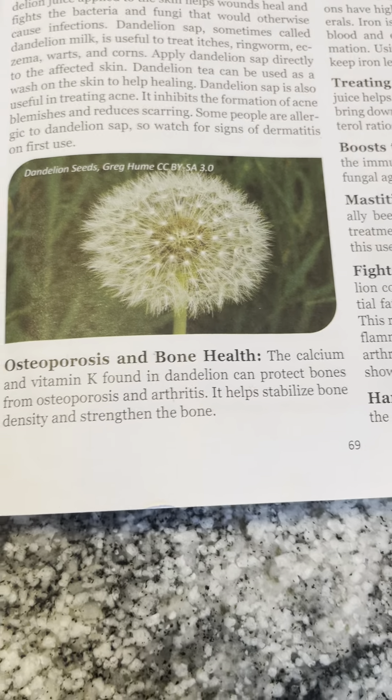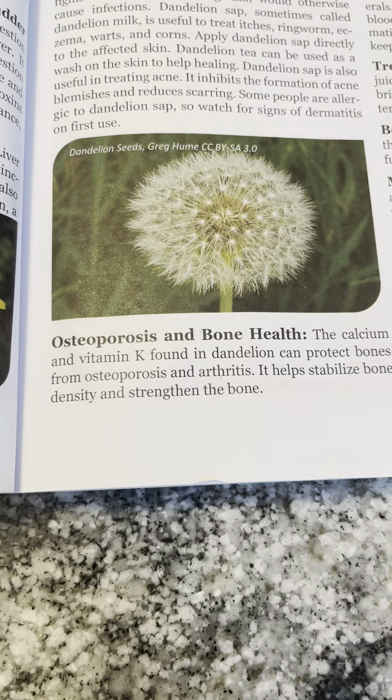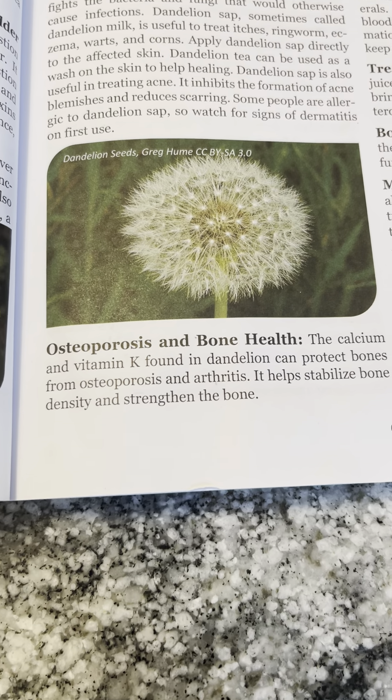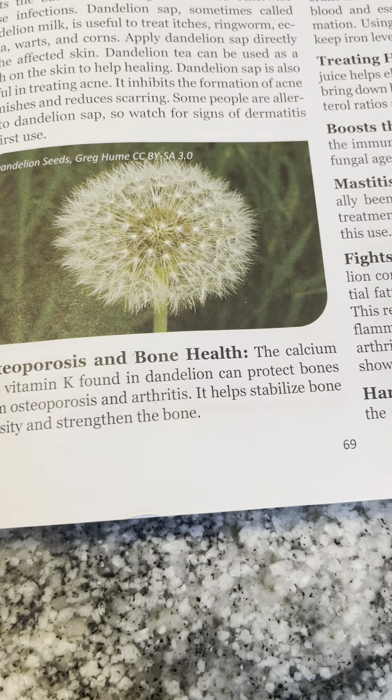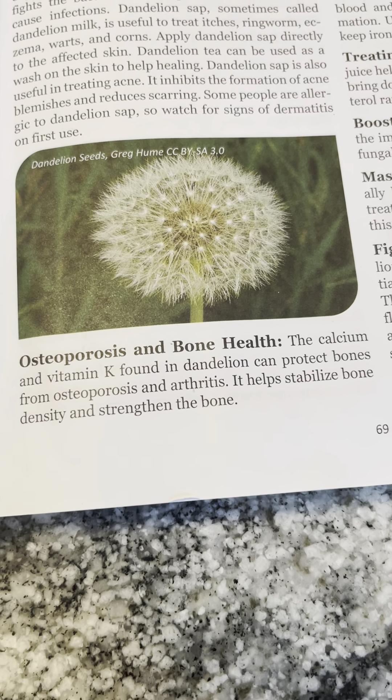Osteoporosis and bone health: the calcium and vitamin K found in dandelion can protect bones from osteoporosis and arthritis. It helps stabilize bone density and strengthen the bones.